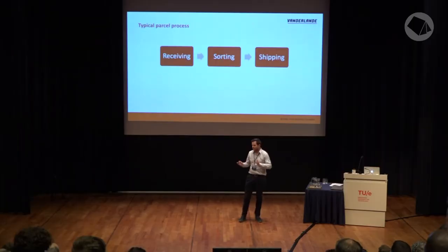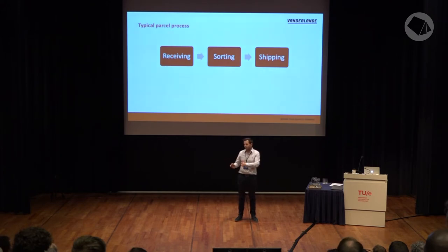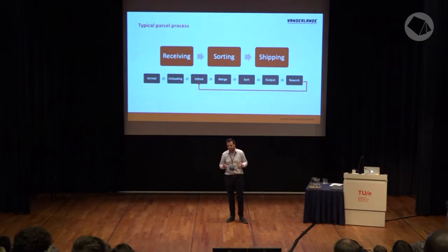We focus on those three segments and today I will show you two case studies. One is from a parcel customer and the second will be from the airport business. So let's have a look at the standard parcel process. It looks quite simple — three steps. You receive a parcel at the depot, you sort it, and you ship it to its right destination. If we look a bit more in detail, we see the steps are a bit more.